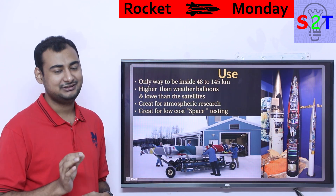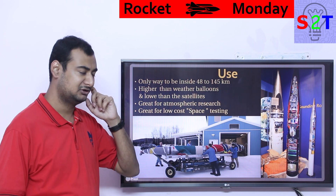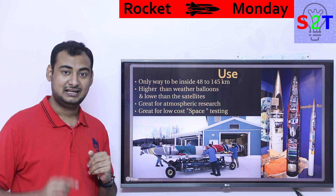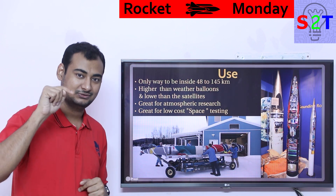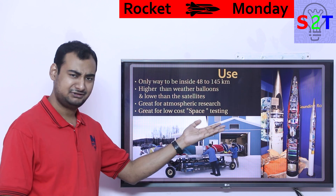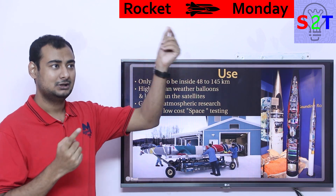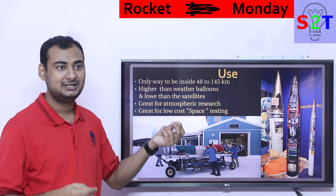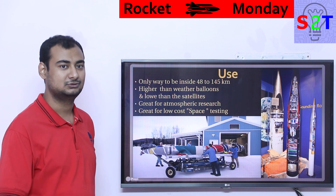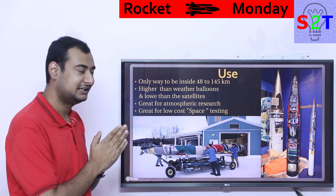So why do we need small rockets when we have big ones? There's one unique advantage: sounding rockets can go between roughly 84 kilometers and 145 kilometers from sea level — the goldilocks zone. Weather balloons don't reach that high, and satellites can't go that low. That band is a dead zone for any other instrument. Sounding rockets are not used just because people are stubborn — they're the only tool that reaches that zone.